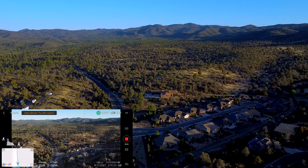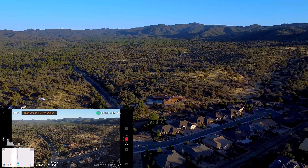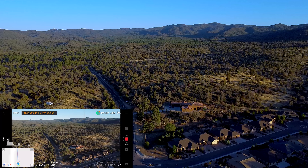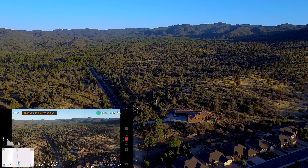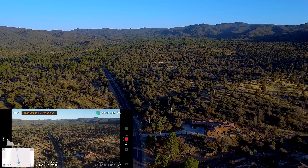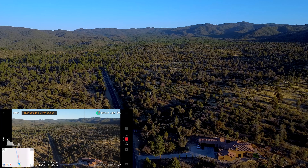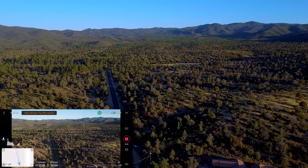I am using some parabolic reflectors to increase range as well as some Yagis. The Yagis are for the 5.8 GHz. This is a DJI Mini SE — I am locked in at the 5.8 GHz. I should be able to get about 11,000 feet away. Obviously that's going to be a hardcore line of sight.